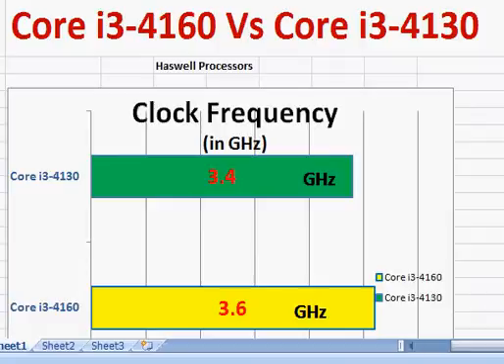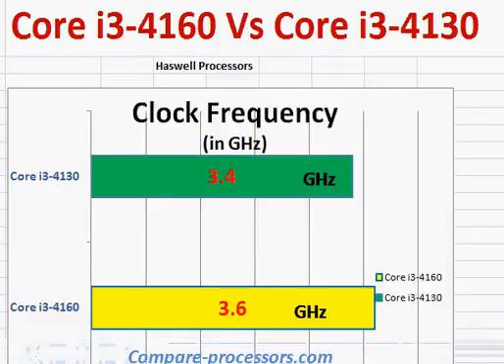Let's compare the Intel Core i3-4160 with the i3-4130. Both of them belong to the Haswell series, which was launched in late 2013 and is a successor to the Ivy Bridge processors.